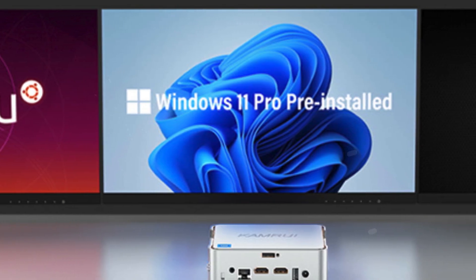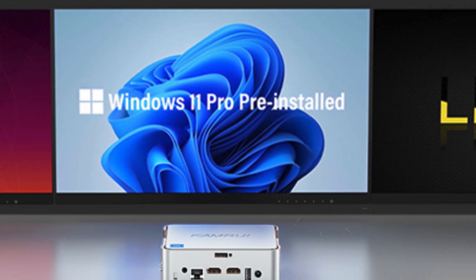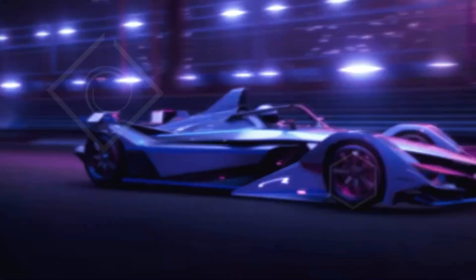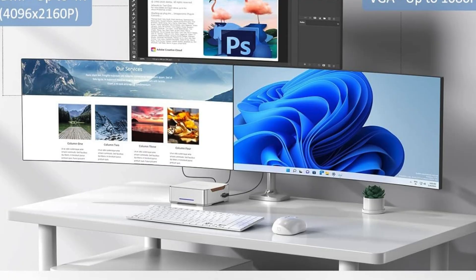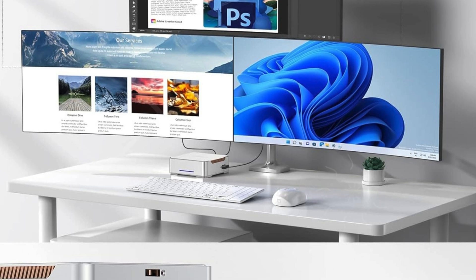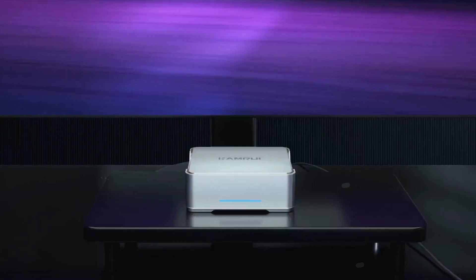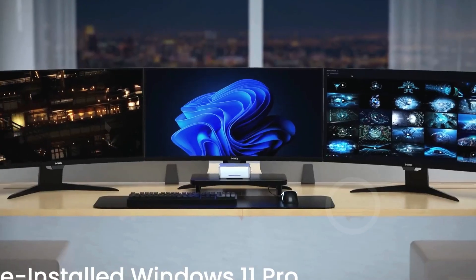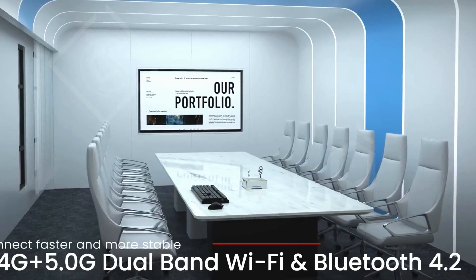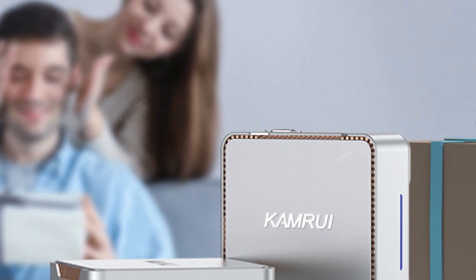Despite its small footprint, the GK3 Plus packs a punch, offering impressive graphics capabilities with Intel UHD Graphics and support for 4K displays. Its multiple connection options including Gigabit Ethernet, dual-band Wi-Fi, and Bluetooth 4.2 make it versatile for various applications — whether you're streaming movies, editing documents, or setting up a home server.